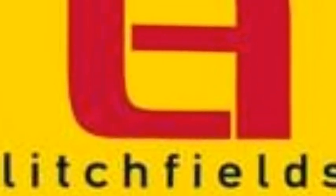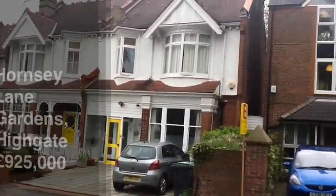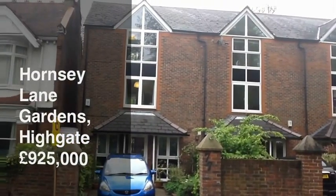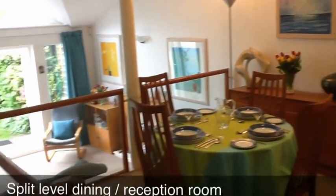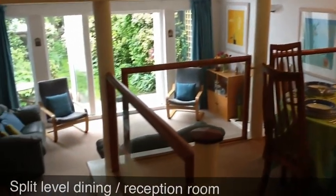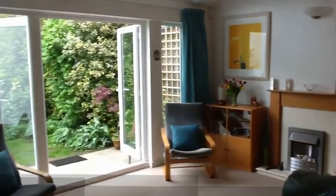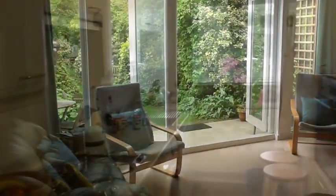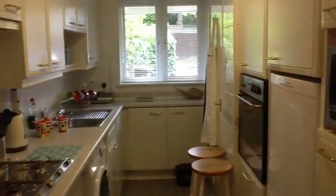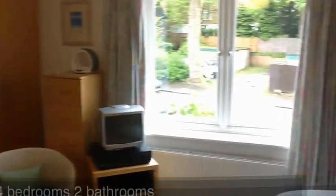Litchfields are pleased to offer for sale a superb modern 1980s built townhouse. The property offers split level reception and dining room and a cloakroom on the ground floor. It is offered for sale chain free and offers two reception rooms, a kitchen and on the upper levels four bedrooms, two bathrooms, one en suite.